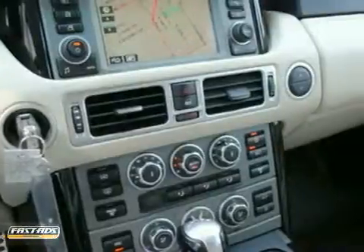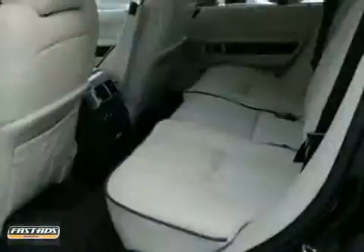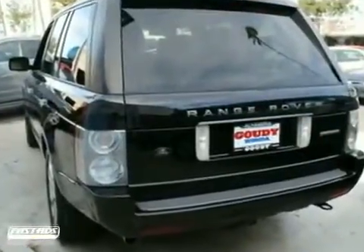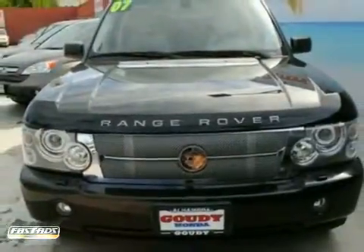It also has heated designer leather seats, towing package, and power sunroof. The CD player and remaining factory warranty make this vehicle hard to pass up. Come in and take a look for yourself.